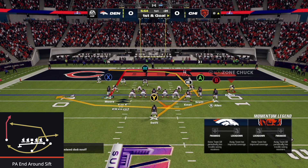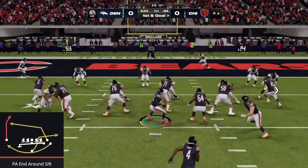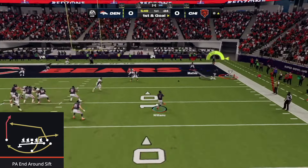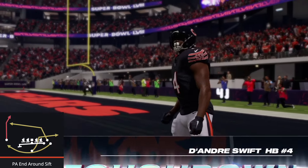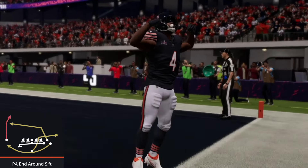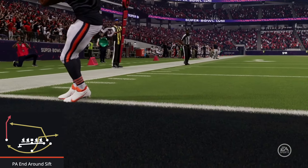To recreate this play in Madden 24, we're going to be in the PA End Around Sift play in the Bears playbook. We leave everything the same, call this play, set up our play action, roll out, and throw the ball out to DeAndre Swift in the flat. Not exactly how it goes in real life — in Madden, receivers kind of run out of the back of the end zone — but it's the same concept: rolling out and throwing across the field to DeAndre Swift, our running back out of the backfield, for an easy touchdown.